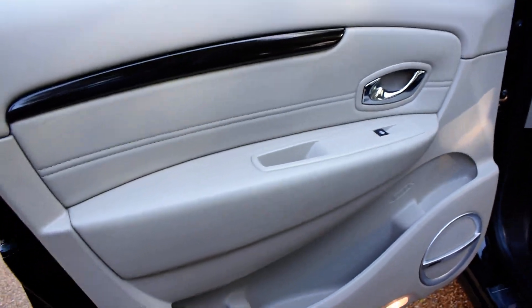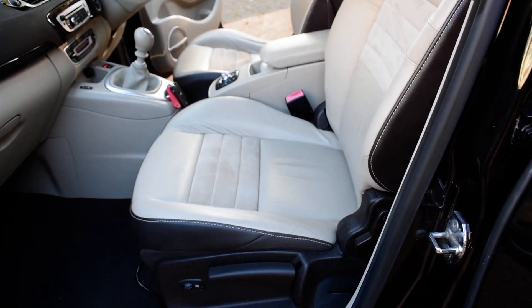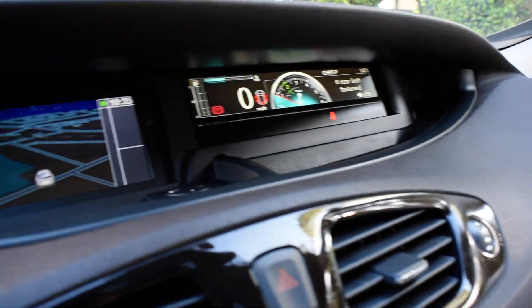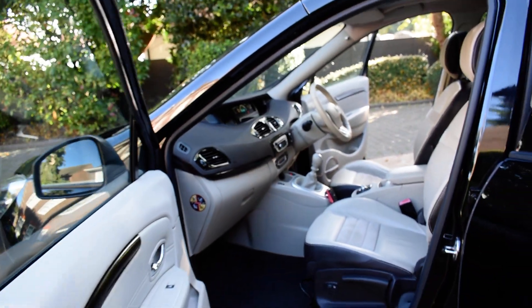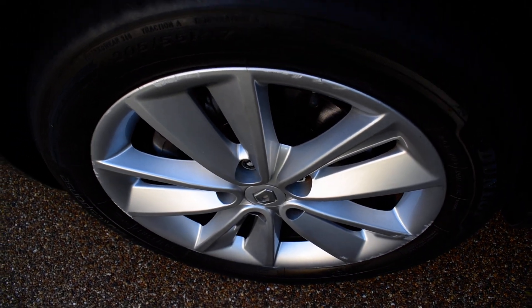Here we have the near side front door card — that's all lovely. And again you can see the Bose speaker stereo system. And then a view of the front seats from the near side and the dashboard. And the satellite navigation. Here we have the near side front wheel — that's all nice.